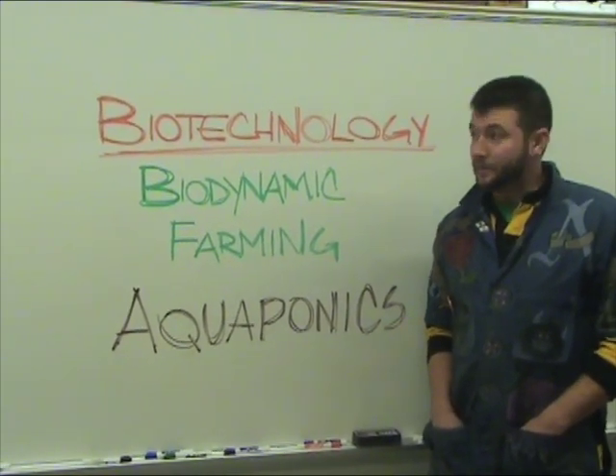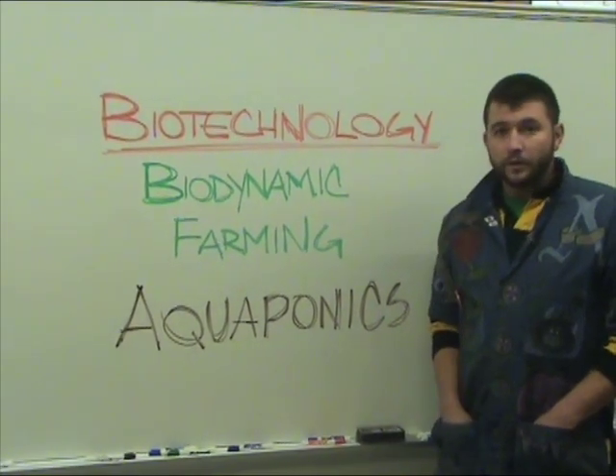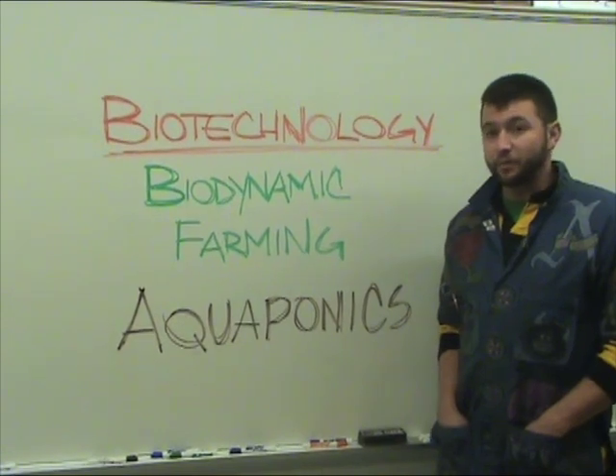Hi, my name is Chris Anderson. I'm here at Gateway Regional High School, and I'm going to give you a quick tour of our classroom and focus on some of our biotechnology projects.